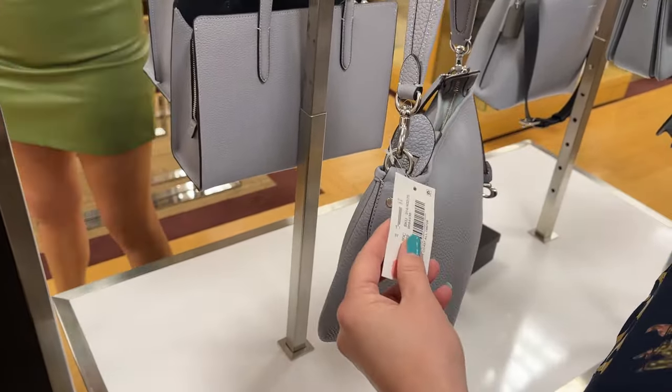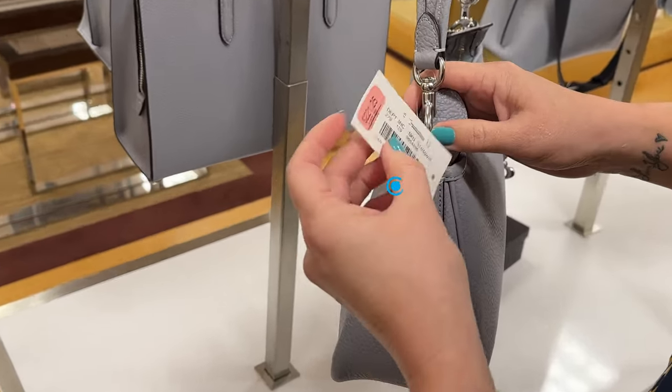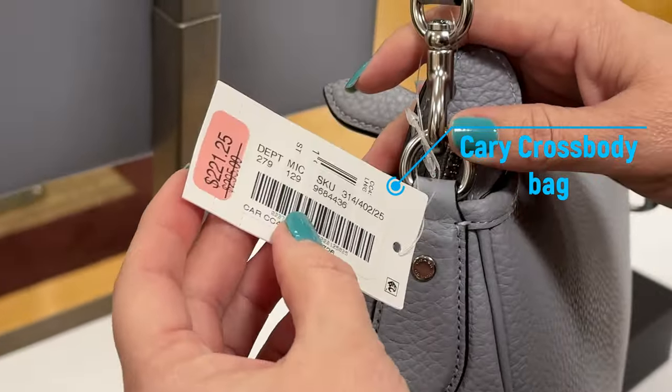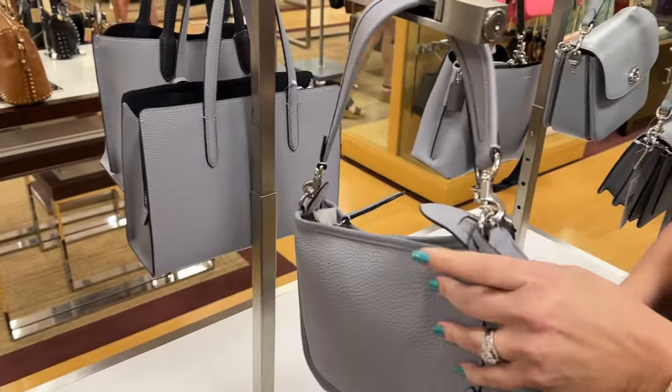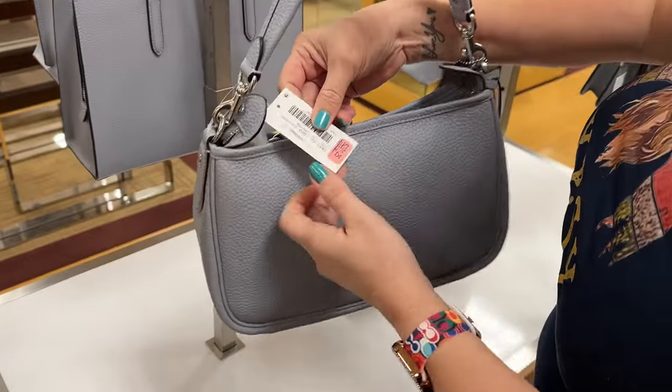This one was also on sale. I forget the name of this bag, but it was two hundred and twenty-one dollars and that leather is really soft. I like the hardware — it's like a gray color.